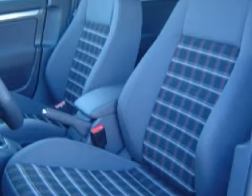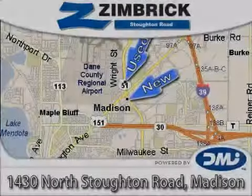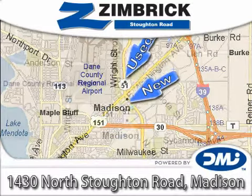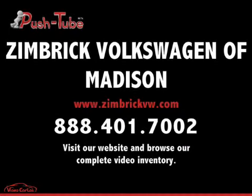Please contact their professional sales staff today to schedule a test drive. Zimrick on Stoughton Road — Wisconsin's only top-performing, generation-best Volkswagen dealership, where our vision is to be the recognized leader in delivering outstanding customer service through outstanding employees.